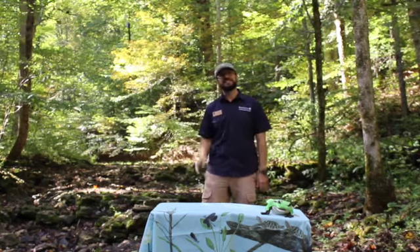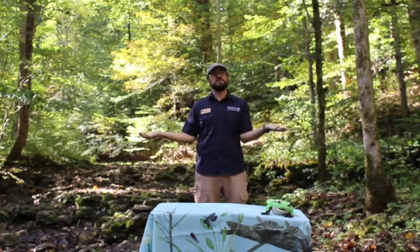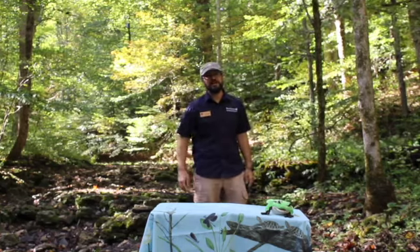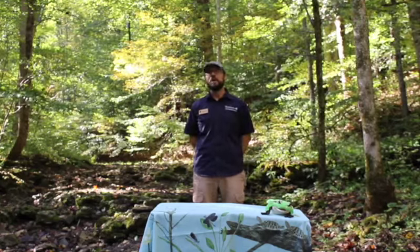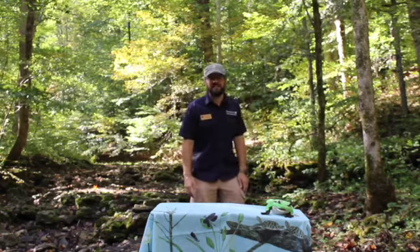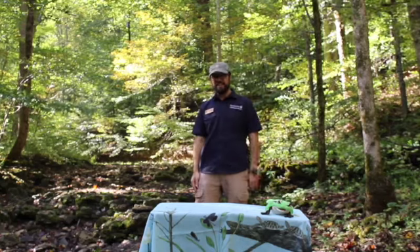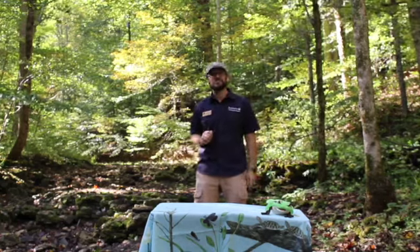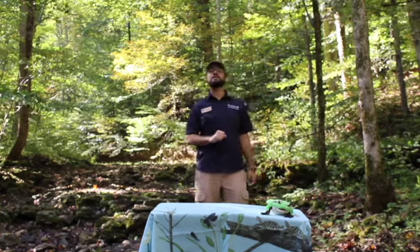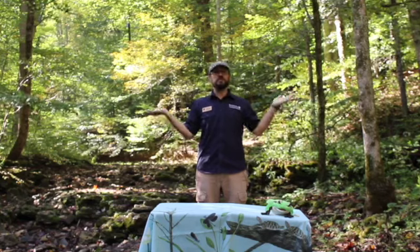Now, what is a watershed? When I say watershed, sometimes people think about a small building next to their house where they keep all their water, but that's not what I'm talking about. Do you have a pet at home? Is it cute and fluffy? When that cute and fluffy pet rubs itself against you to show you how much it loves, does it leave a little bit of fur on your legs? What do we call that? That's shedding. When we talk about a watershed, what we're talking about is where water sheds.